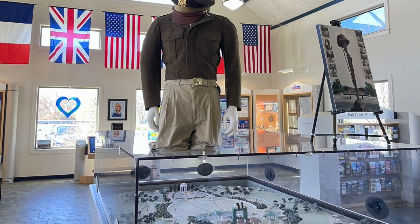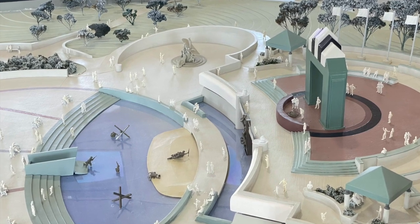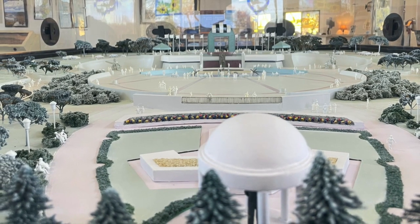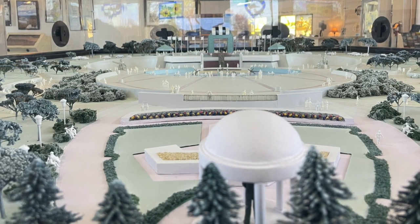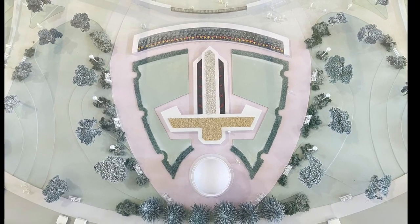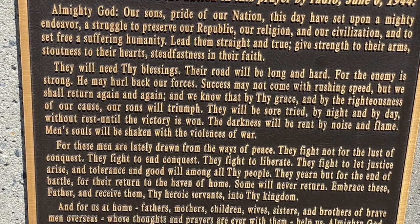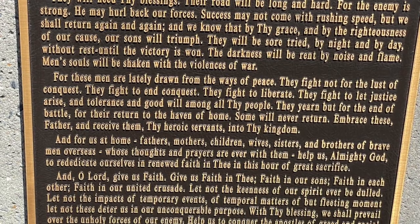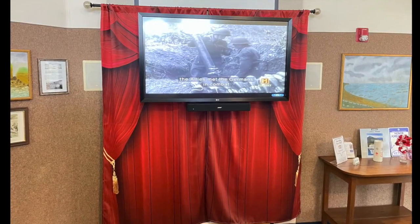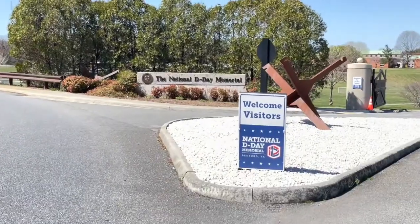This mission, codenamed Operation Overlord, was the largest air, land, and sea military operation the world had ever seen. It featured the landing of over 5,000 ships, 11,000 airplanes, and over 150,000 servicemen representing 12 allied nations along five beaches covering a 50-mile stretch of the Normandy region of northern France on June 6, 1944. The Welcome Center also includes a small theater room which shows a documentary about D-Day on a loop throughout the day.